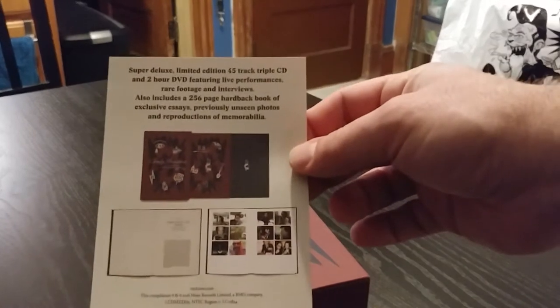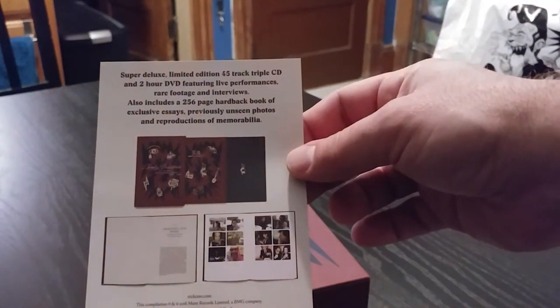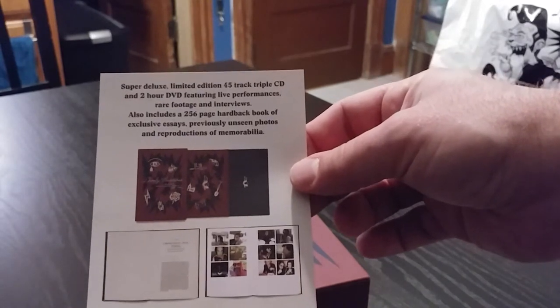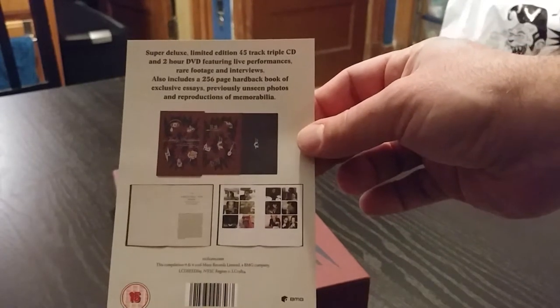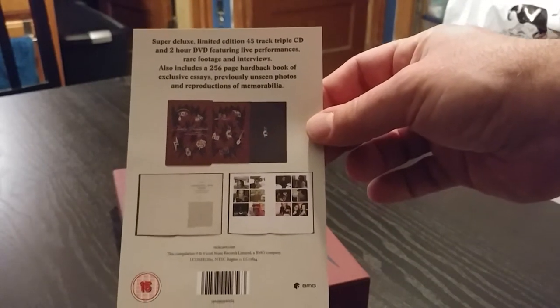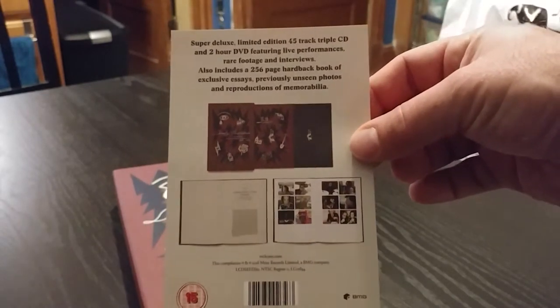This is the Super Deluxe version right here. There's going to be different formats — there's going to be some no-frills versions like a double CD, there's going to be triple vinyl, and there's also going to be a 3 CD DVD with no book. But this is the Super Deluxe.